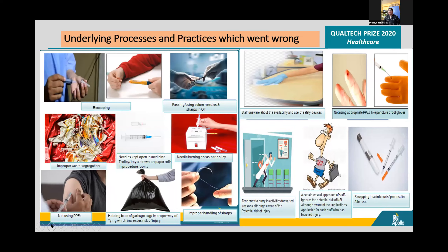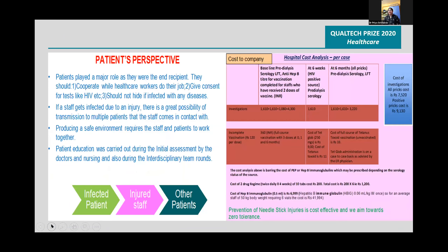From the patient's perspective, infected patients can injure the staff, which can lead to other patients getting infected. The cost to the company was also a significant concern.